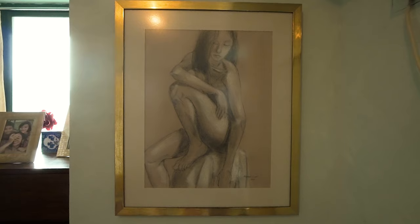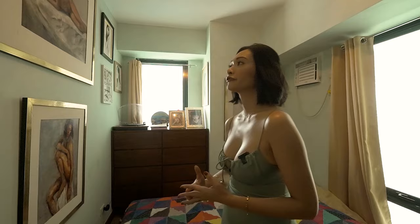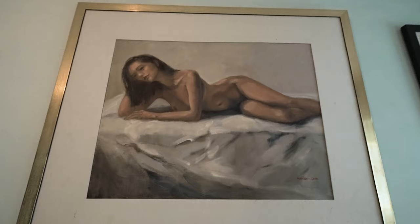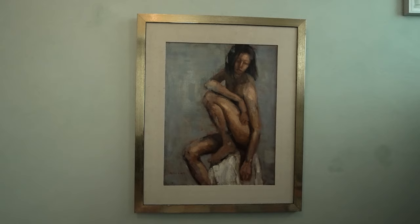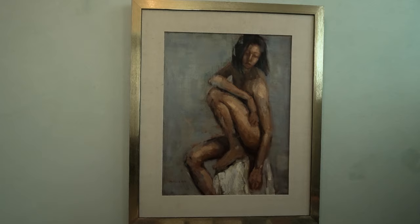These are all me — nude. I had just given birth to my two children and I wanted a remembrance of what my body was looking like after postpartum. She completed these within about six months. I was living abroad at that time, so I had posed for her and she painted in Manila.